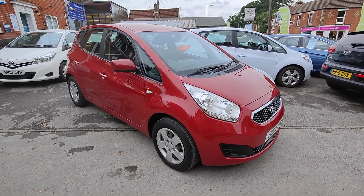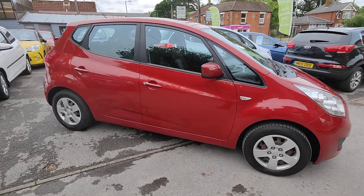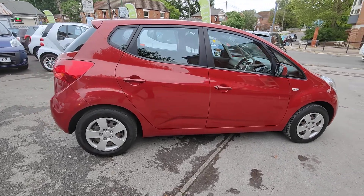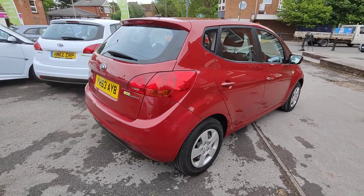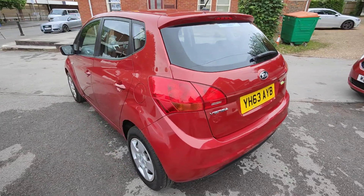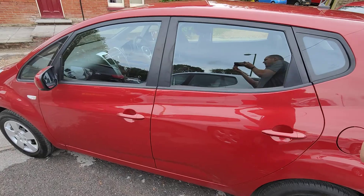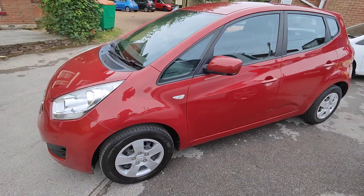Today I'd like to show you around our 2013 63-plate Kia Venga 1. Finished in infrared with 15-inch steel wheels with wheel trims, so no alloys to worry about here. It's got 35,000 miles on the clock. It's in really good condition with wonderful service history. All colour-coded bodywork around the door handles and the mirrors — really nice looking car. We've got fantastic Kia reliability and build quality.